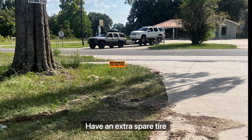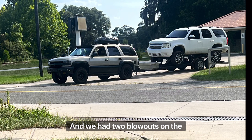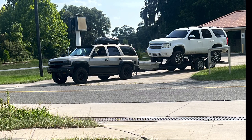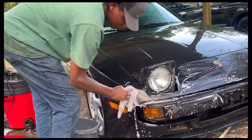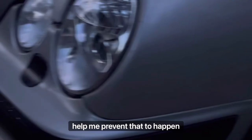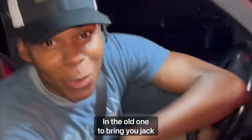Having an extra spare tire is very important. I remember I was towing a friend's car and we had two blowouts on the interstate, which is crazy. We did not have a jack stand and we had no extra spare tires. That helped me prevent that from happening in the future, which it did when I was in Atlanta — I made sure to bring a jack stand and have extra spare tires. Because you never know when you will need it.